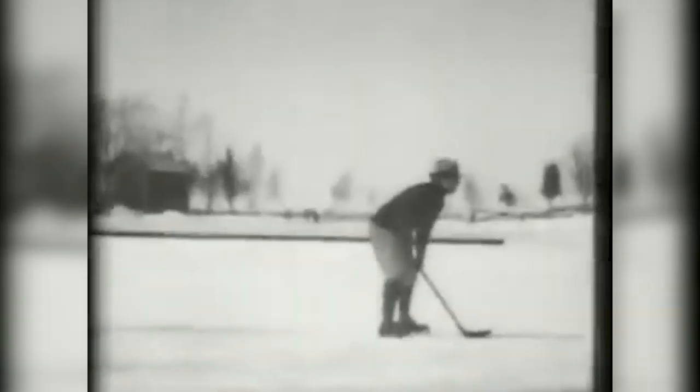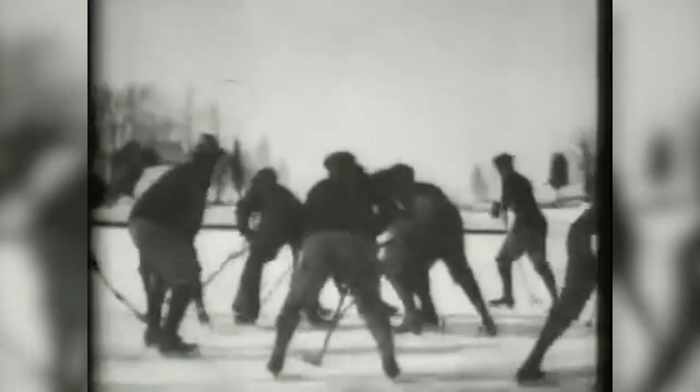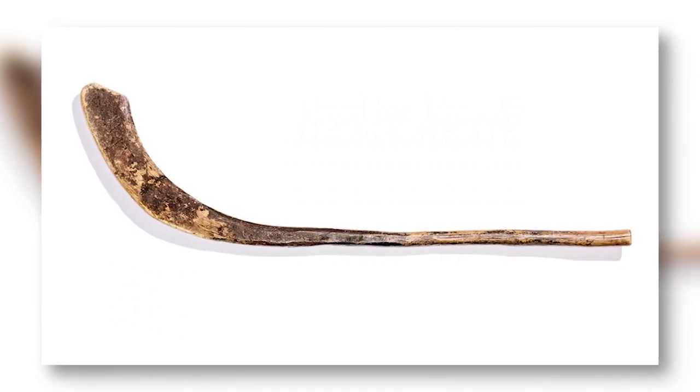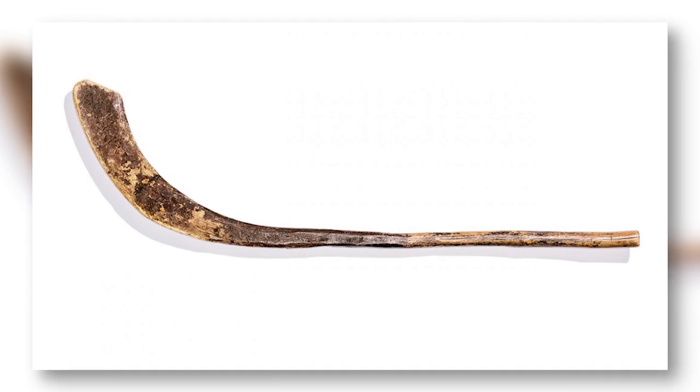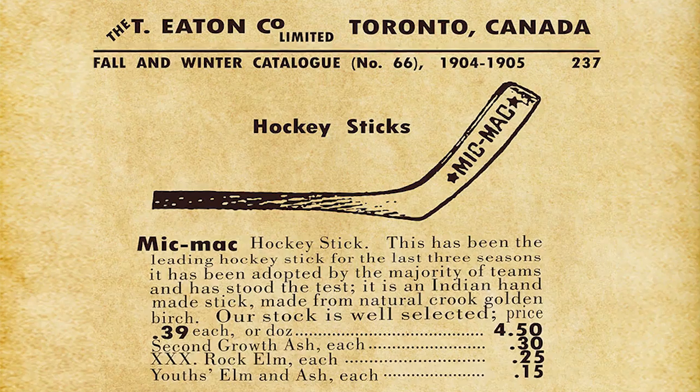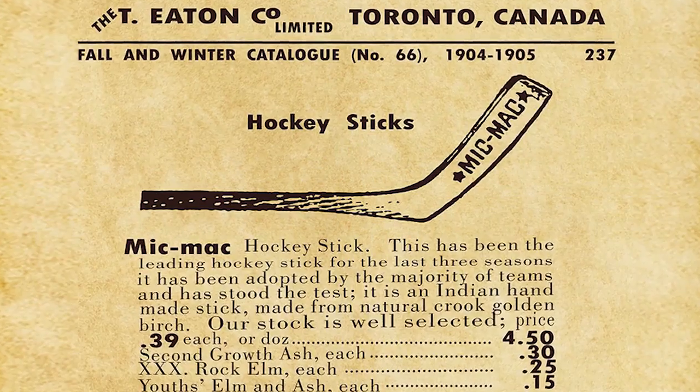Believe it or not, hockey sticks date all the way back to the 1800s. Back then sticks were hand carved from a single piece of wood — check out how heavy this thing looks. The first commercial sticks were handcrafted by MicMac wood carvers in Nova Scotia, mostly from birch and hornbeam trees. As demand increased, these early twigs took on the commercial name of MicMac and were listed for sale in the Eaton catalog as early as 1905 — a little bit of Canadian history for you there.